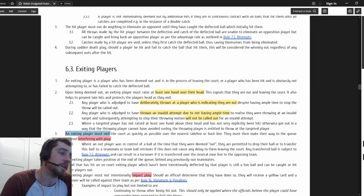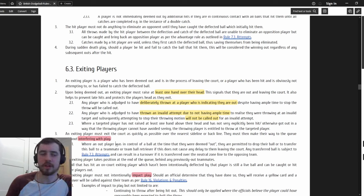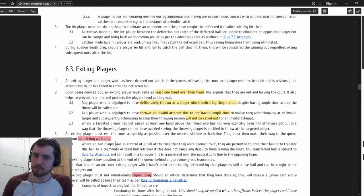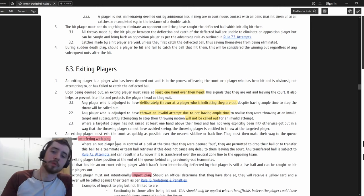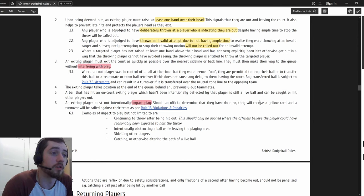Any player judged to have thrown an invalid attempt because they didn't have ample time to realise they were throwing at an invalid target, and who subsequently attempted to stop their throwing motion, will not be called out. So if a player is hit out, a second player goes to hit them, realises they're out, tries to stop but the ball still goes over - do not call that player out. I've done that - called a player out incorrectly - and they said they were trying to stop. Call them back in, that's allowed.